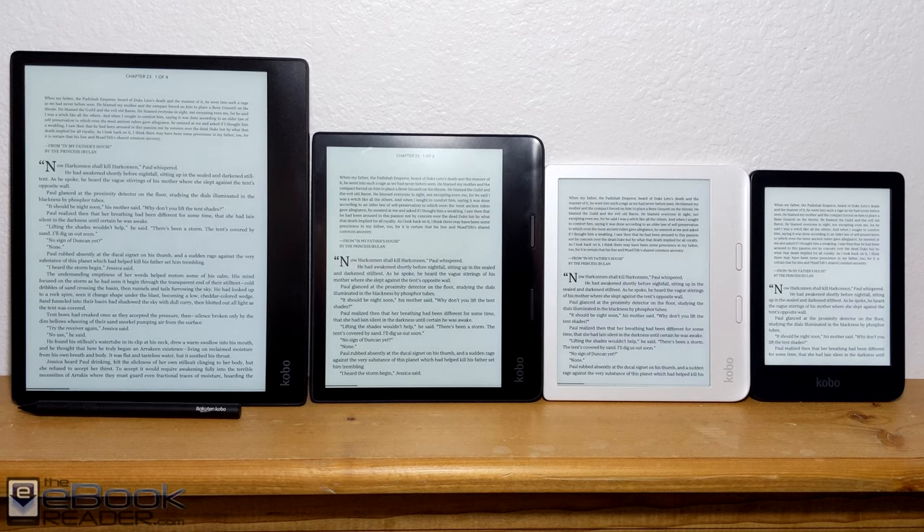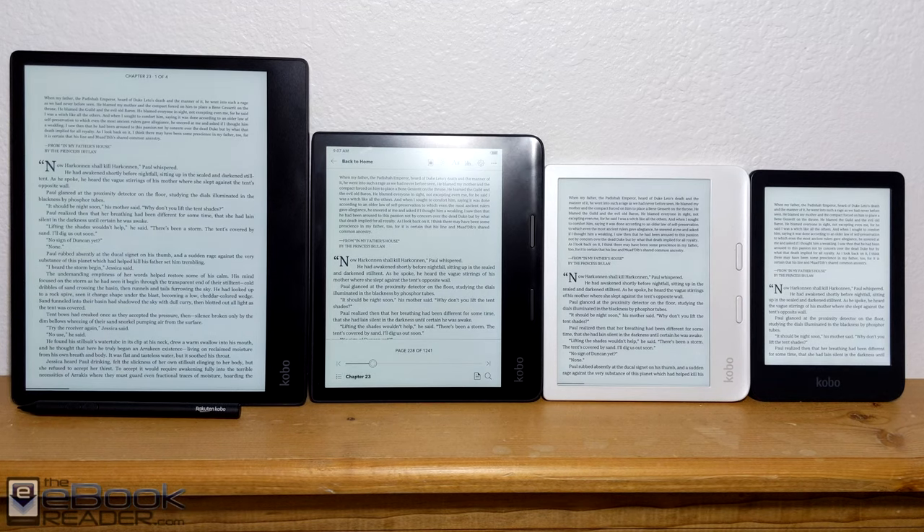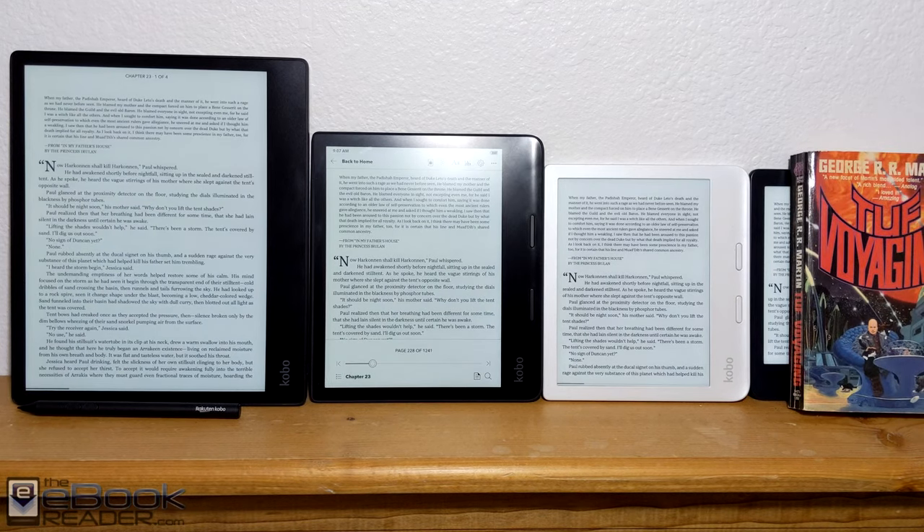So from left to right: the Kobo Ellipsa has the 10.3 inch ink screen, the Kobo Sage has an 8 inch screen, the Kobo Libra 2 has a 7 inch screen, and the Kobo Clara 2E has the 6 inch screen. They also sell the Kobo Nia — it has the same 6 inch screen size, but with lower resolution and fewer features than the Clara 2E. This is a look at how they all stack up.